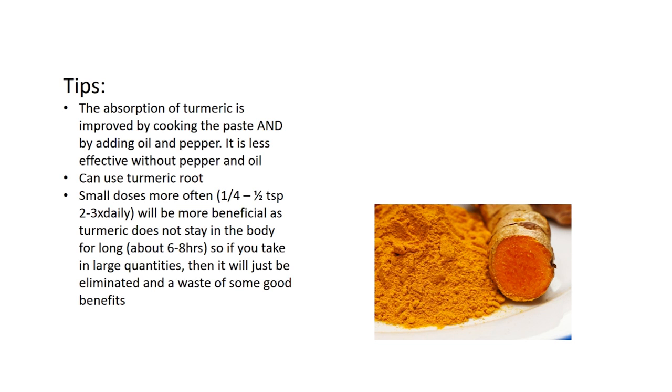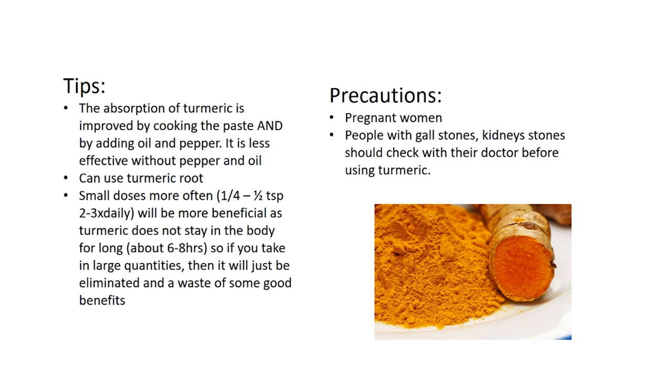I'd advise taking turmeric in small doses more often — about a quarter to half a teaspoon, two to three times daily, will be much more beneficial. Turmeric does not stay in the body for long, about six to eight hours, so if you take large quantities it will just be eliminated. Precautions: pregnant women, as well as people with gallstones or kidney stones, should check with their doctor before using turmeric because it contains oxalates, and high oxalates can increase the prevalence of kidney stones.